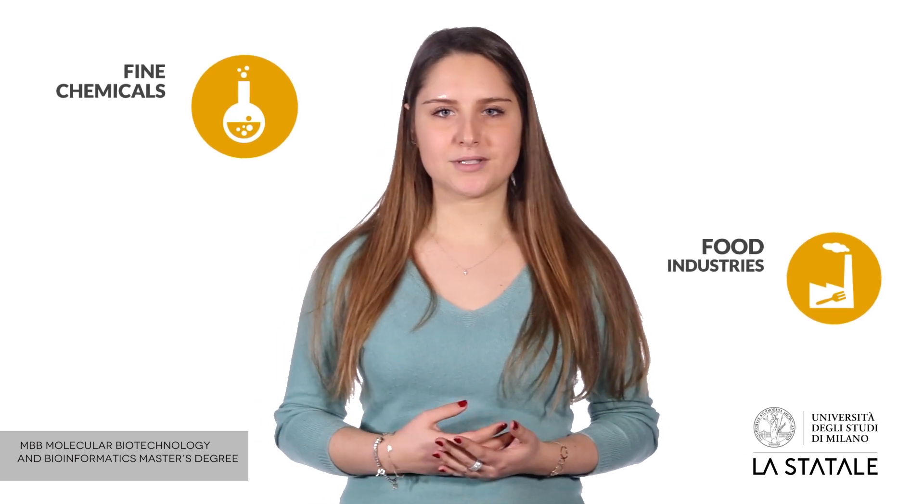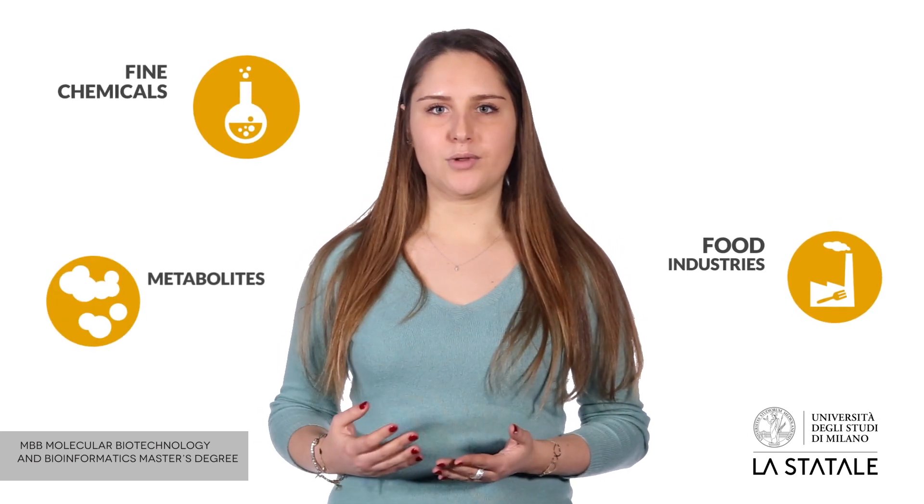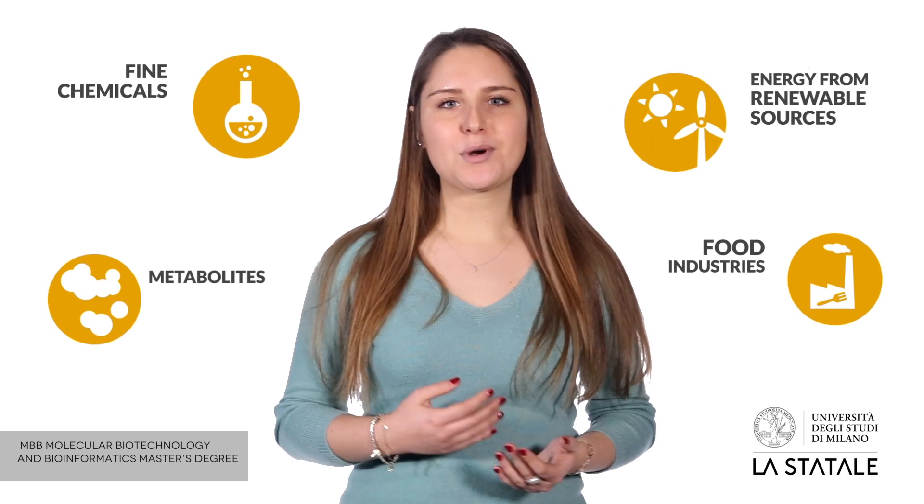The future graduates will possess full and updated knowledge in the production of intermediates and products for fine chemicals and for the food industry, and in the industrial fermentation processes for the production of metabolites and for obtaining energy from renewable sources.